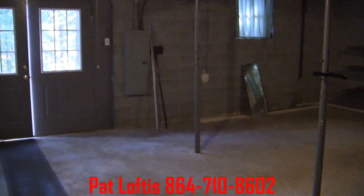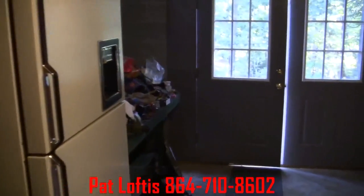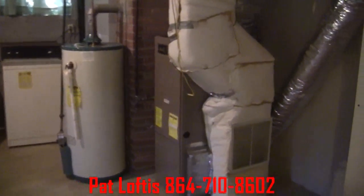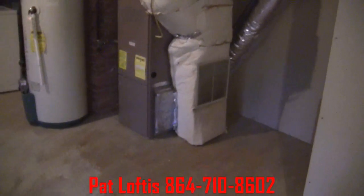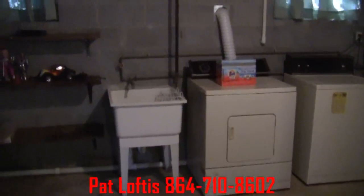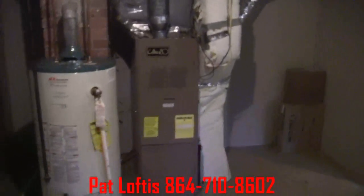On the other side of the basement, this is going to be your workshop area. It's also where the washer and dryer are located, along with your water heater and your heating and air system. Got a laundry sink — so if anything goes wrong, we've got easy access to it.